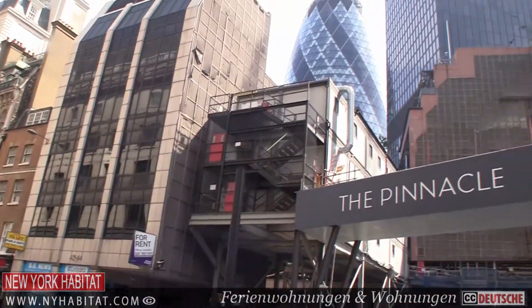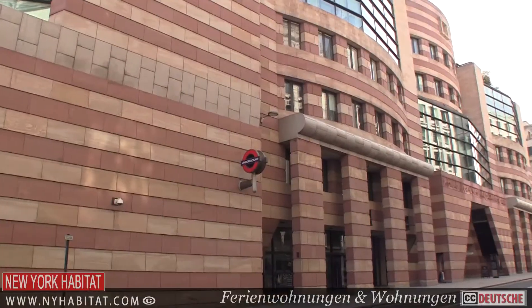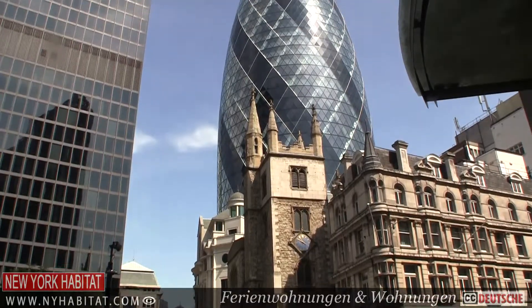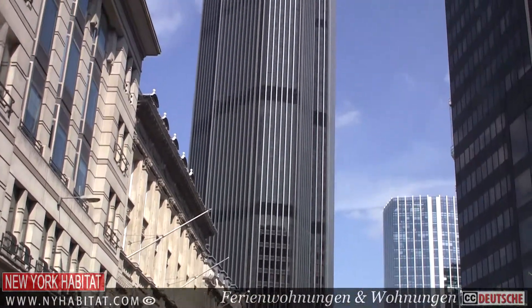The city boasts some wonderful historic sights. In contrast, there is some wonderfully innovative contemporary architecture: Number 1 Poultry, the Lloyd's Building known as the Inside Out Building, and 30 St. Mary Axe known by all Londoners as the Gherkin. The city highlights the rich culture of London, both ancient and modern.